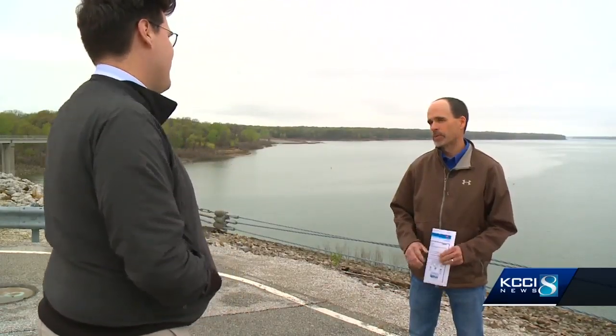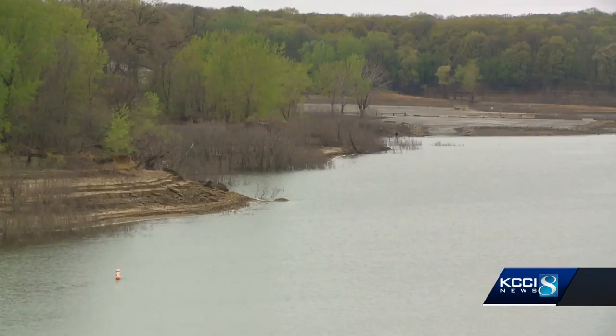Jeff Rose with the U.S. Army Corps of Engineers says the reason is simple: we're seeing a lot more water a lot faster. Why? The storm events are getting larger, dumping more rain.